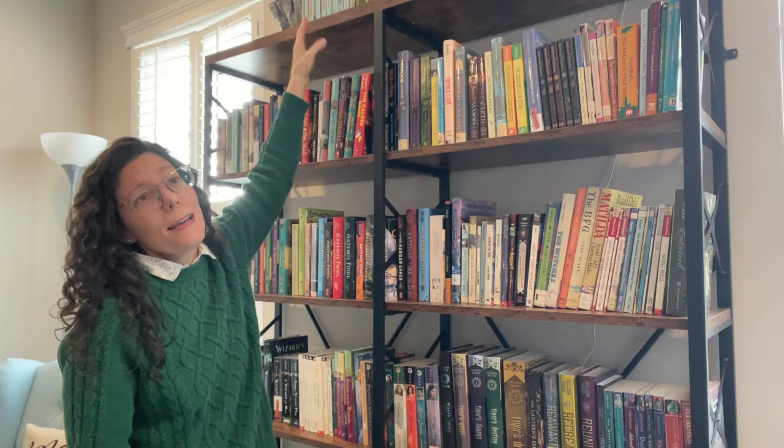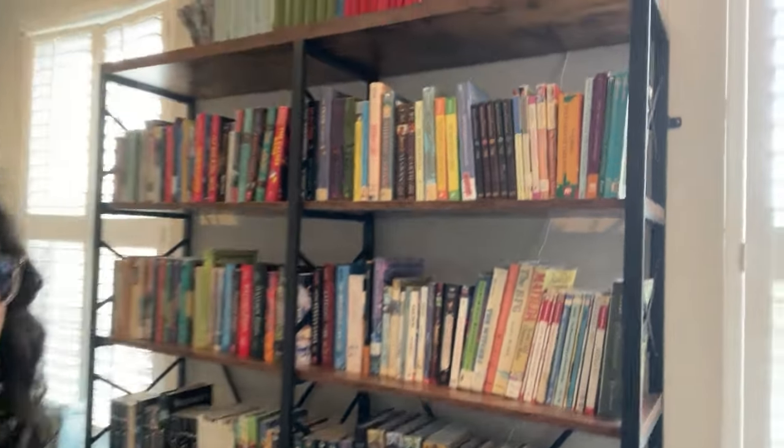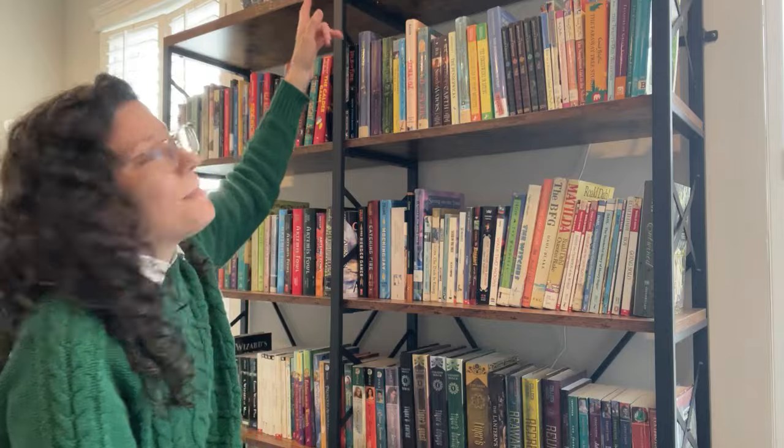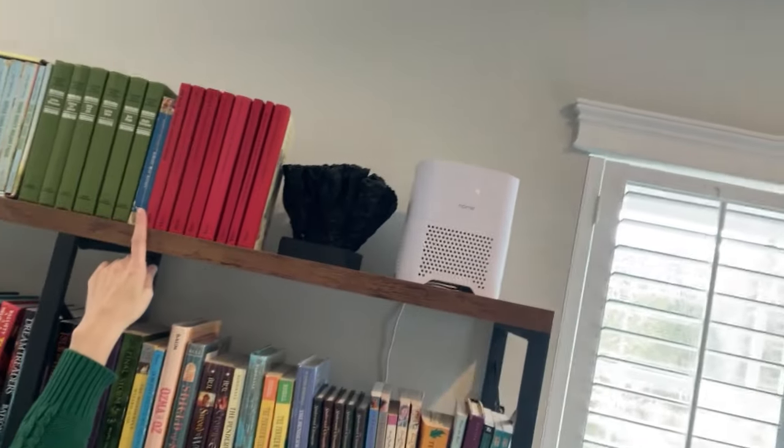Now the shelves in my bedroom. Way at the tippy top there is a set of Little House on the Prairie — I'm not going to take it down because I can't even reach up there. Those are my favorites; I had those when I was a kid. There's also Rose in Bloom up there by Louisa May Alcott — another one I had as a kid.